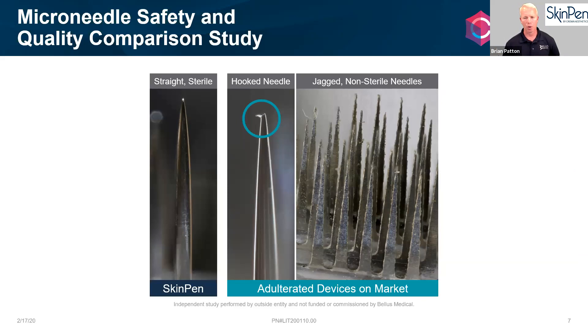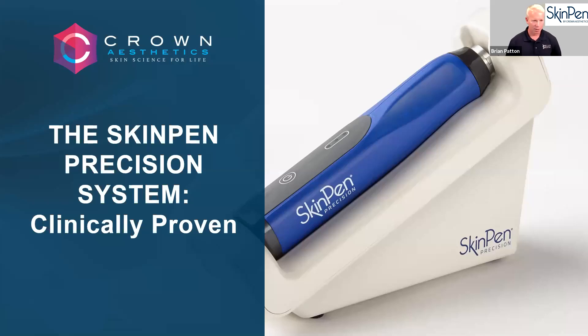Unlike older microneedling devices on the market, the SkinPen needle provides a totally different treatment. It uses very strong, medical-grade stainless steel needles. Incredibly, you're getting 1,600 micro channels per second — so fast that even with a slow-motion iPhone video, you still can't see the needles going up and down.